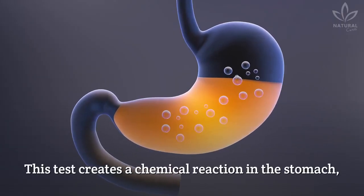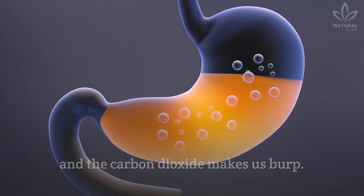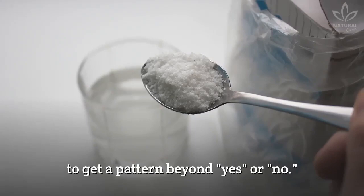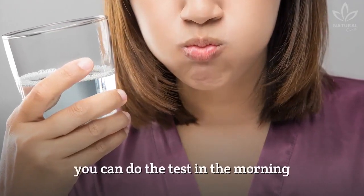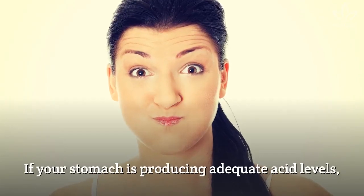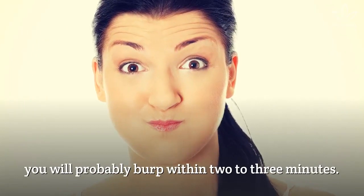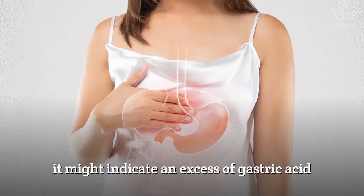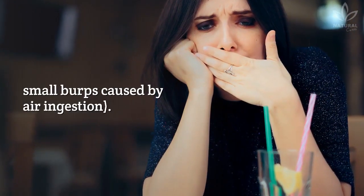This test creates a chemical reaction in the stomach, and the carbon dioxide makes us burp. That's why you should do it three mornings in a row, to get a pattern beyond yes or no. To make it even more precise, you can do the test in the morning before drinking any other fluids. If your stomach is producing adequate acid levels, you will probably burp within 2 to 3 minutes. If you burp before that, it might indicate an excess of gastric acid, but don't confuse these burps with the small burps caused by air ingestion.